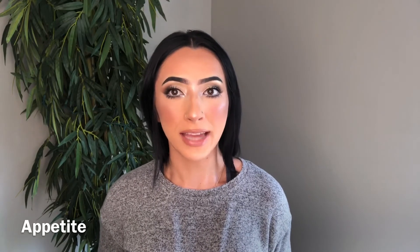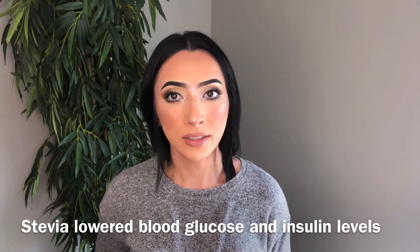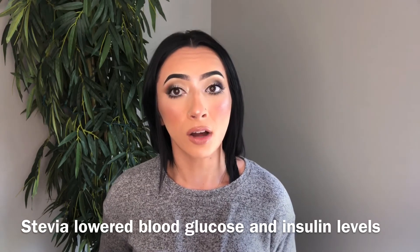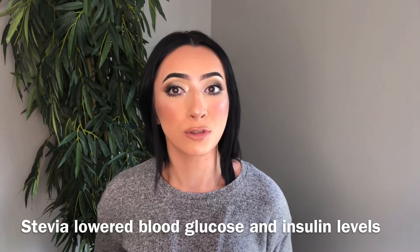Another study published in 2010 by the journal Appetite also suggests that stevia may be helpful in managing diabetes. This study included 31 individuals and lasted three different test days. The test involved stevia, aspartame, and sucrose, also known as sugar. Results concluded that stevia significantly lowered blood glucose levels when compared to sugar. Stevia also lowered insulin levels when compared to both sugar and aspartame.